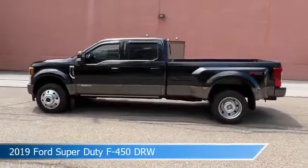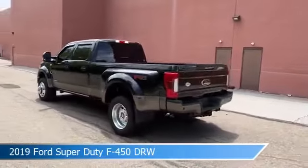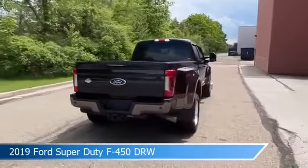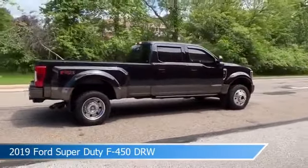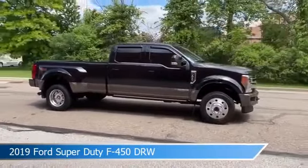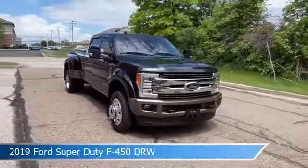Take a look at this 2019 Ford Super Duty F450 DRW, equipped with a Torque Shift 6-Speed Automatic Transmission in Agate Black Metallic. This truck comes with some great features including Adaptive Cruise Control, Brake Assist, Adjustable Pedals, Alloy Wheels, and more. Come in and check it out today.